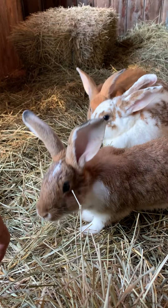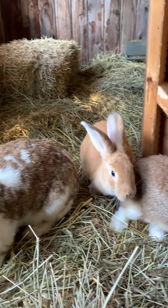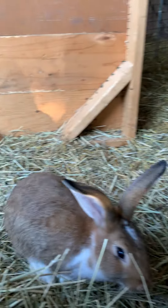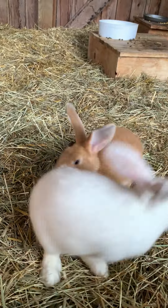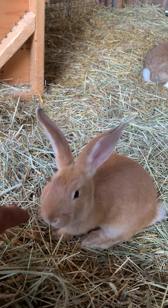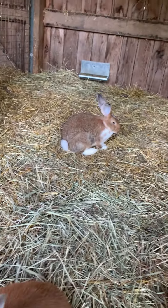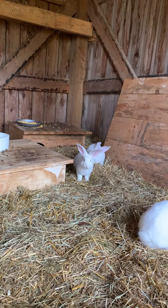Good morning. Look at all these big ears. So not everybody's together. This one is from the youngest litter. And as you can see, they're slightly larger. And then those two in the back would also be from the youngest litter.